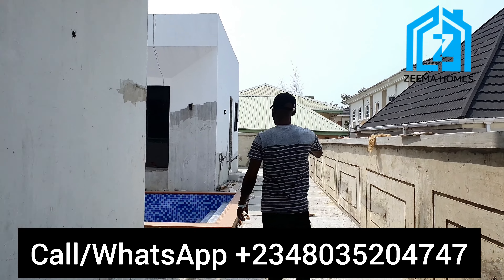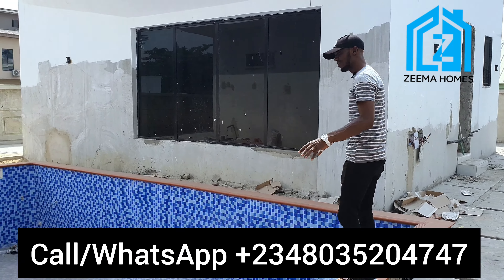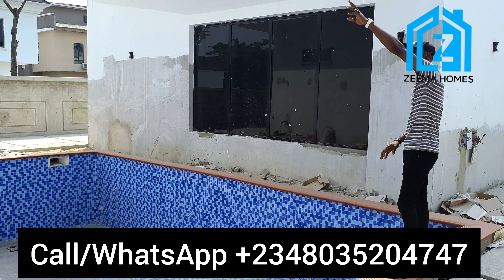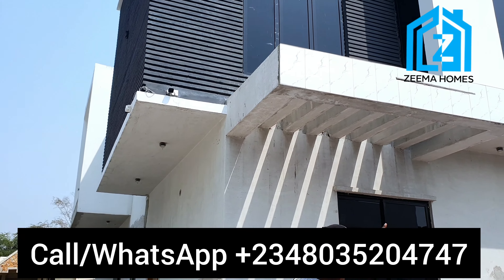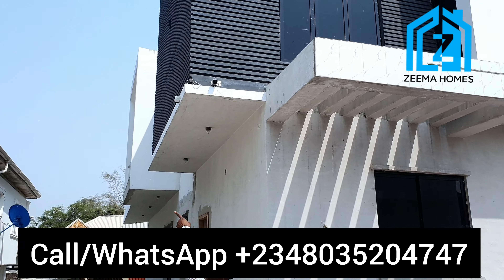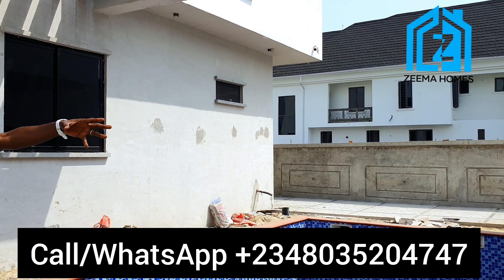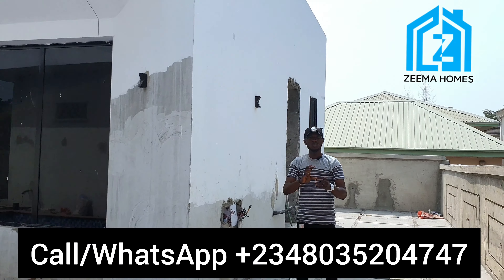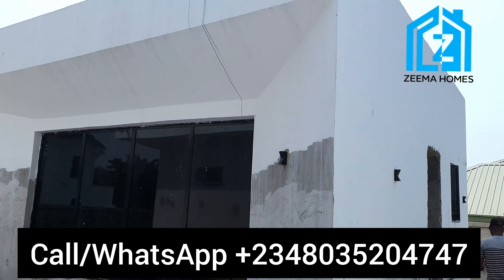This is the swimming pool — you can see it's very wide. They plan to cover it. This is where the fountain feature will be. The building also has CCTV cameras — one camera here facing this direction, and another one over there. That building is where we have the gym house and the standalone two-room BQ with a kitchen.